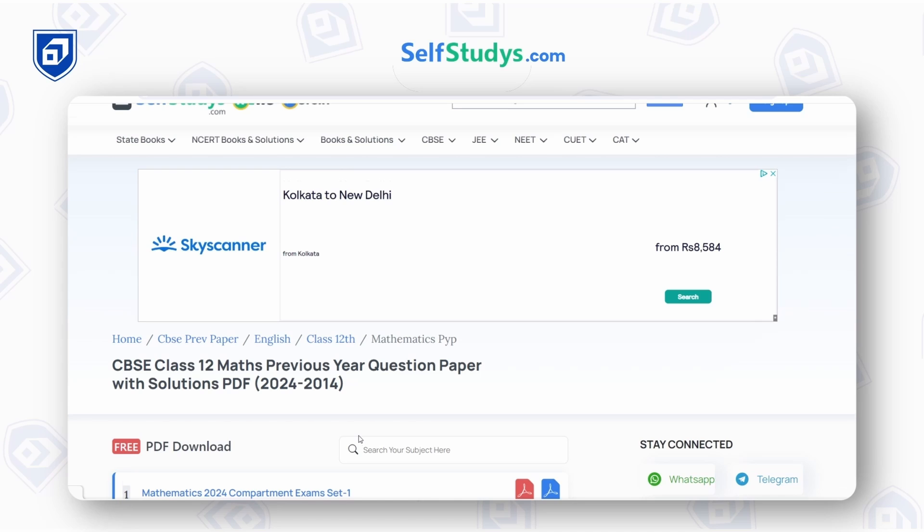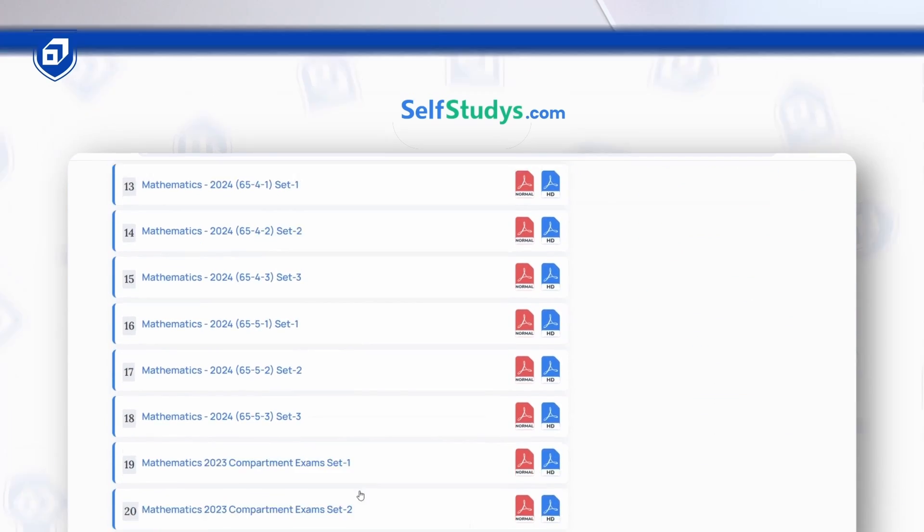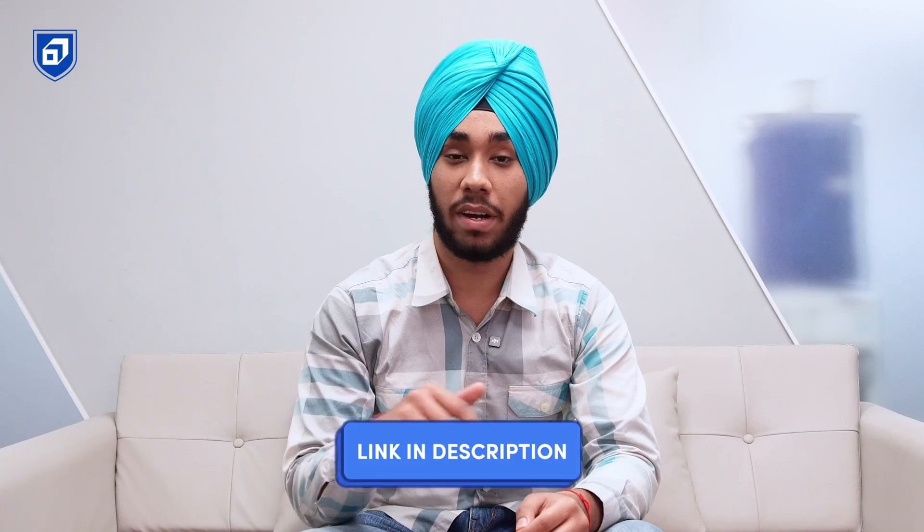For PYQs, I practiced from selfstudies.com, which has PYQs from the last 20+ years. However, you should only practice PYQs from the last 3 to 4 years, as the paper pattern changed after the COVID-19 year and the syllabus is also different. The link to the website will be provided in the description.